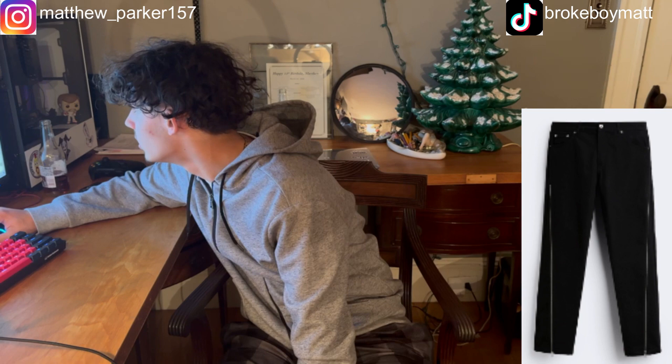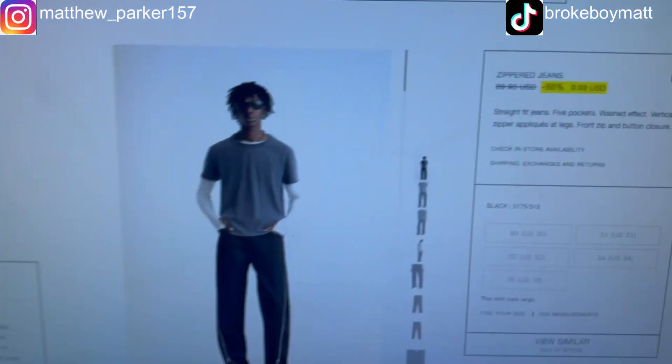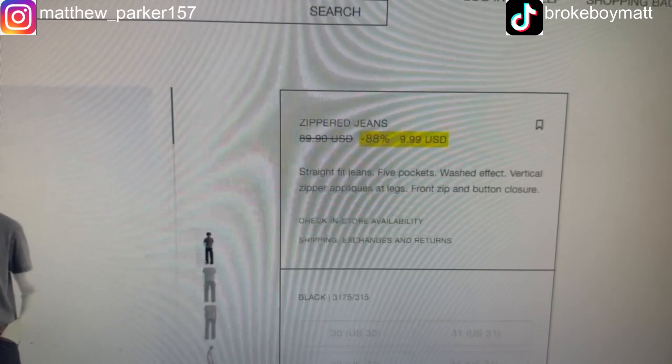They're sold out. What the fuck — no! I can't believe that. They were $10 and now they're sold out.